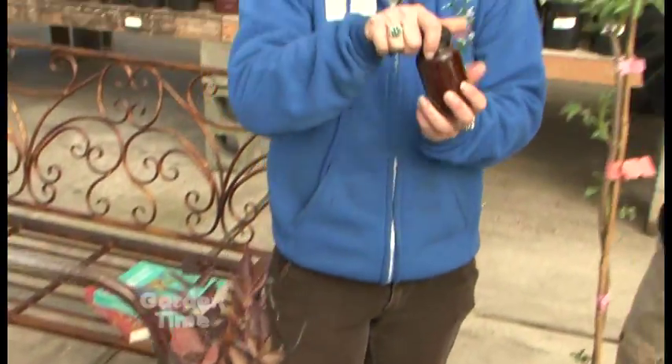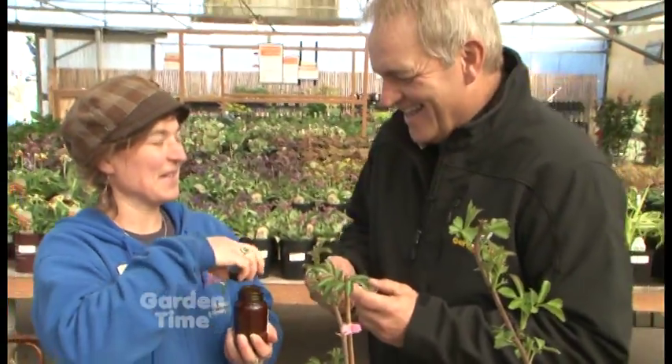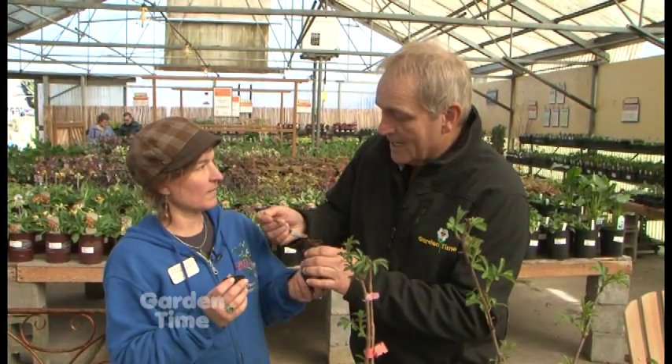I also make a rose hip conserve that I brought — a spoon for you to taste. A conserve is kind of like a jam, a runny jam. Rose hips are really high in vitamin C, so imagine that on your toast in the morning. That'd be absolutely delicious.